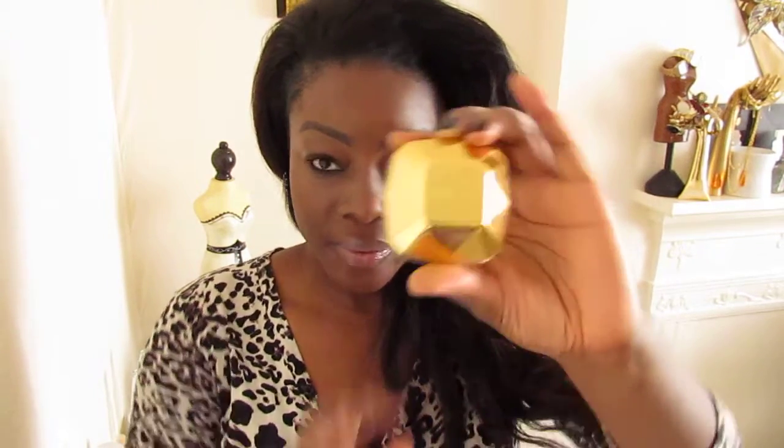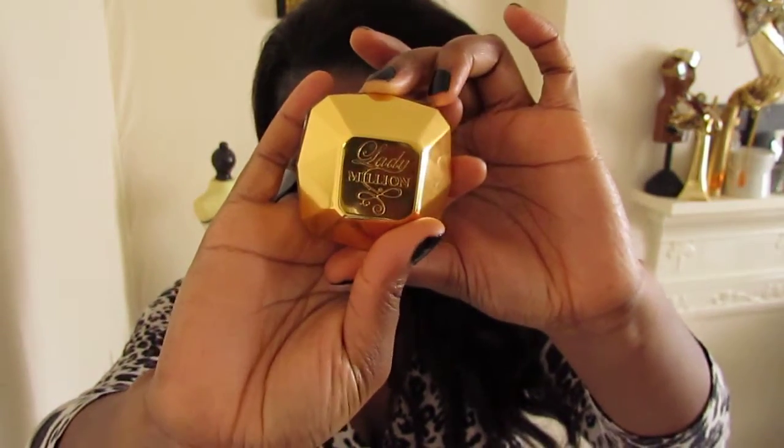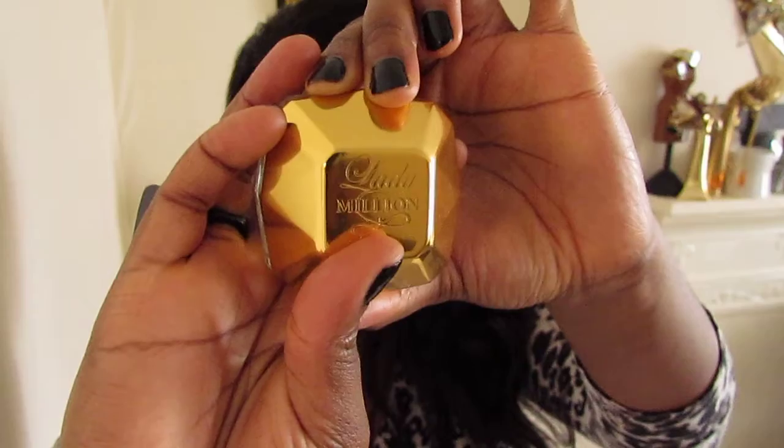And on to scents. This is my favourite perfume — Paco Rabanne — and I absolutely love this. It smells so good. This particular scent is a mature smell; I normally go for extremely sweet, fruity smells, but for some reason I love this. It says Lady Million on it. I love this scent.